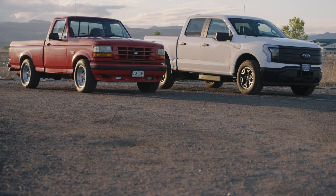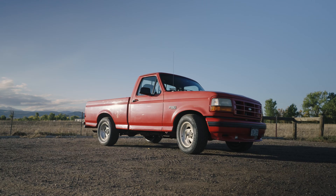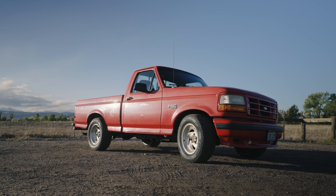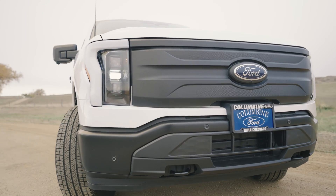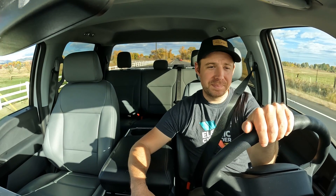Do you like seeing four wheels on this two-wheel channel? If you do, let me know what you think. If you want to see more, what do you want to see — and we'll see if we can make it happen. Thank you to Columbine Ford for giving me this truck for a while, and thank you guys for watching. See you next time.